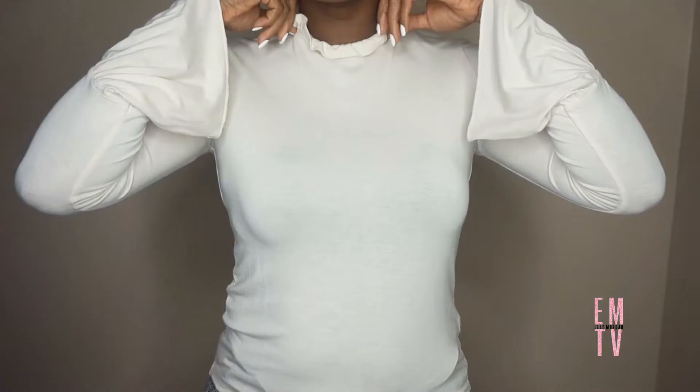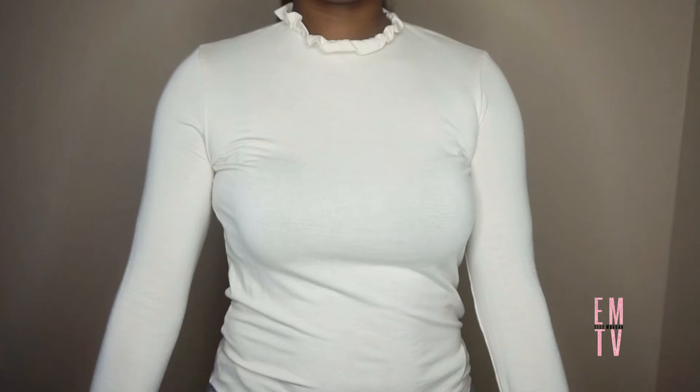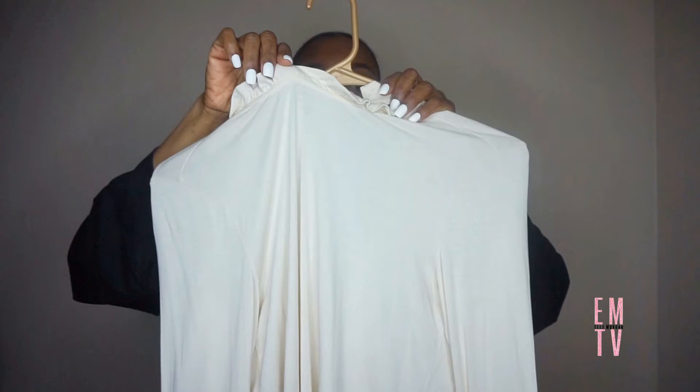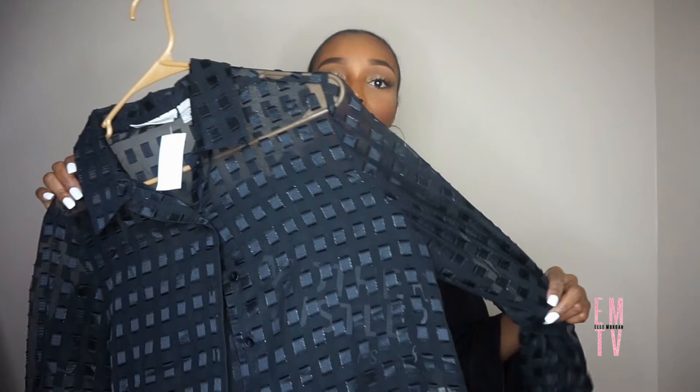Onto the video! The first piece I want to show you is this Topshop top. I got it for about two dollars because Goodwill was having a half-off sale on certain ticket colors. It has a little bell sleeve — more like a ruffle cuff — and this ruffle detail around the collar, and it ties in the back. I'm going to try it on so you guys can see it. I thought this was really cute; you could dress it up or do a casual dressy look with high-waist jeans and heels.